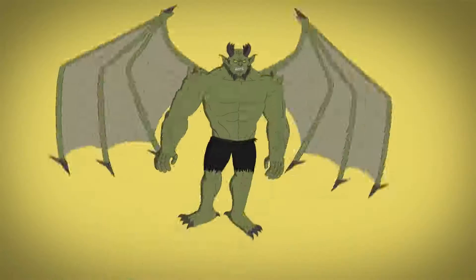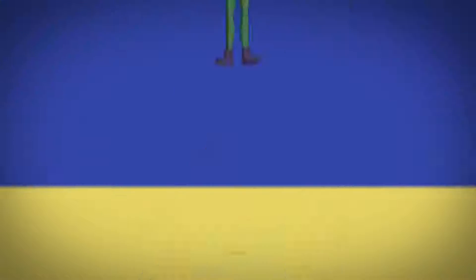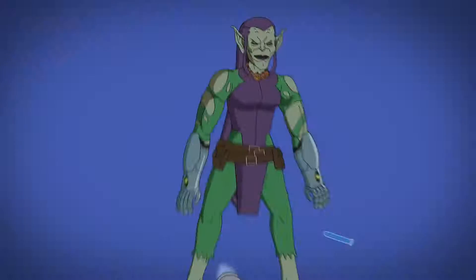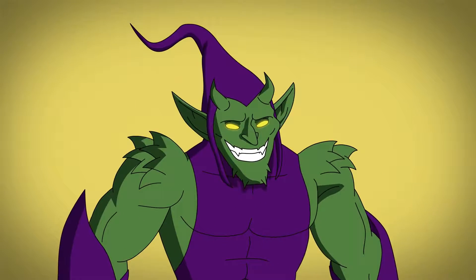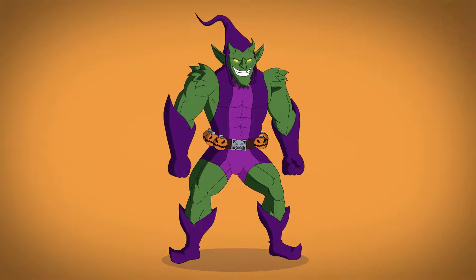This show also features a winged ultimate goblin and a female goblin, who also turns more grotesque. Marvel Disc Wars features a bulky goblin with spike shoulders, devil horns, and a fashionable stripe down his suit.